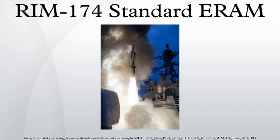Initial operating capability was planned for 2013 and was successfully achieved on November 27, 2013. The SM-6 is not meant to replace the SM-2 series of missiles, alongside which it will serve, but does give extended range and increased firepower.